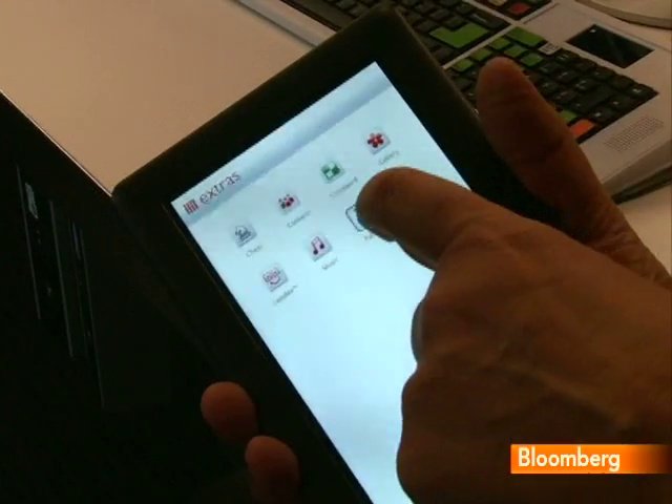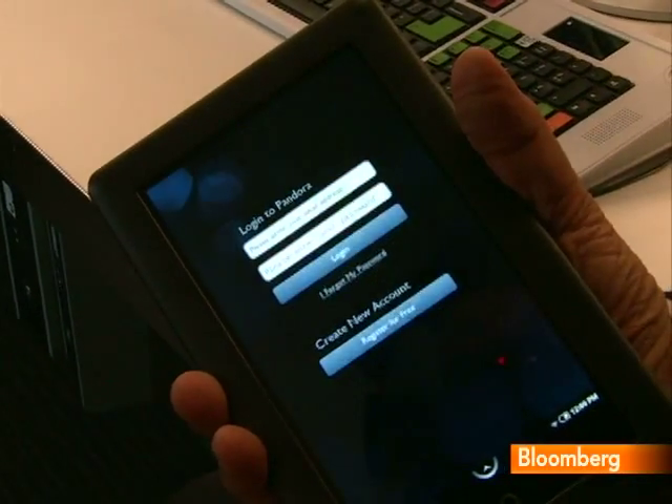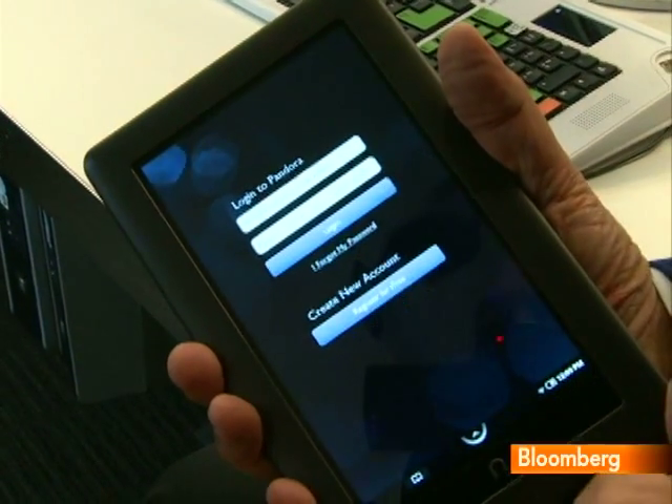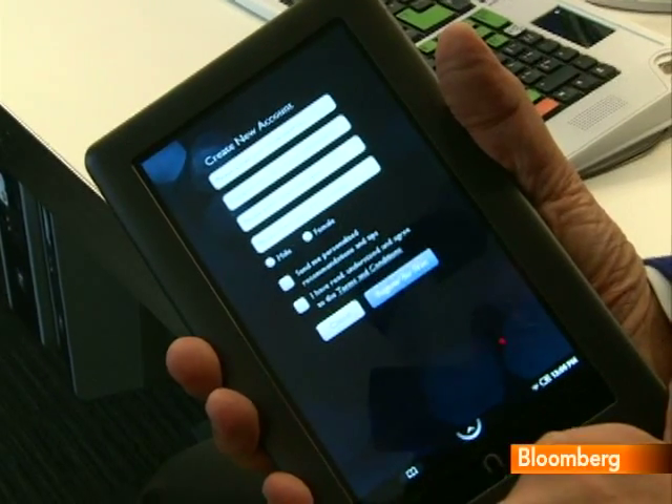Because it uses Google's Android operating system, the Nook Color can run apps and several are built-in, including Pandora Internet Radio and a few games. Barnes & Noble says more will follow, but they'll be limited to those that complement or enhance the reading experience.